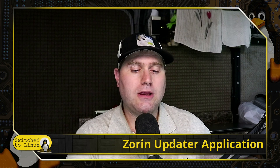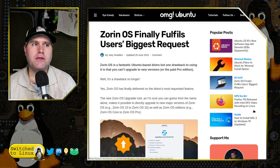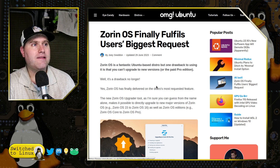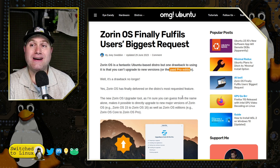But they are actually meeting that specific need that most of their users have been asking for. From OMG Ubuntu: "Zorin OS finally fulfills the user's biggest request." Zorin OS is a fantastic Ubuntu-based distro with one drawback — you cannot upgrade to new versions or upgrade to the paid Pro edition.